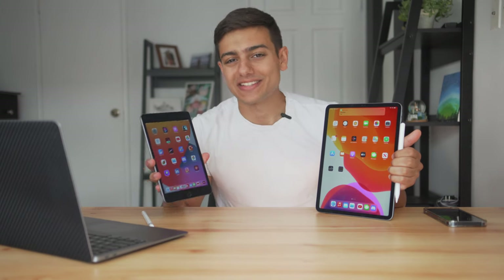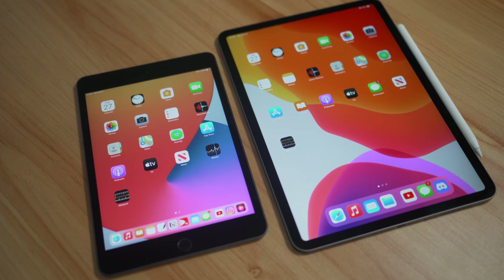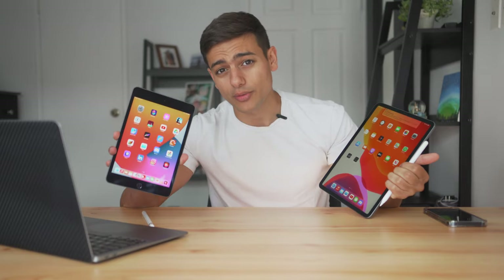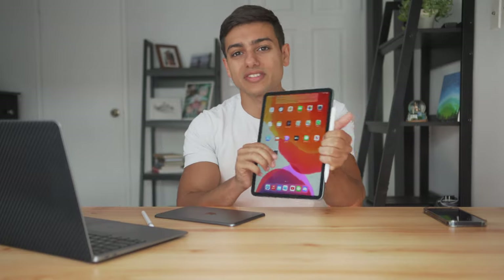Hey guys, what is going on? My name is Jesse and in today's video we're going to be checking out the two most important iPads in my life right now: the iPad Mini and the iPad Pro. Keep in mind this is the iPad Mini 5th generation, the latest model Apple has released. And this is the 2017 iPad Pro — no fancy camera bump, but it's been getting the job done for me.